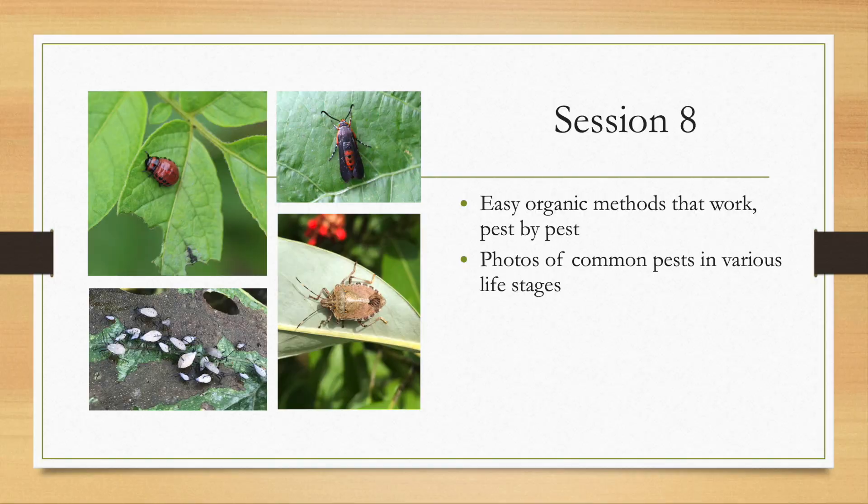In the final session, I'll outline quick and direct control strategies for some of the most common vegetable garden pests. You'll also see photos of these insects in their various life stages to help you properly identify them before taking any actions.